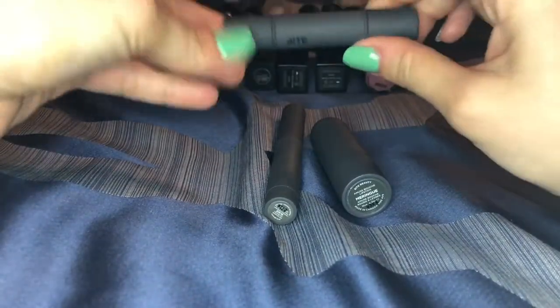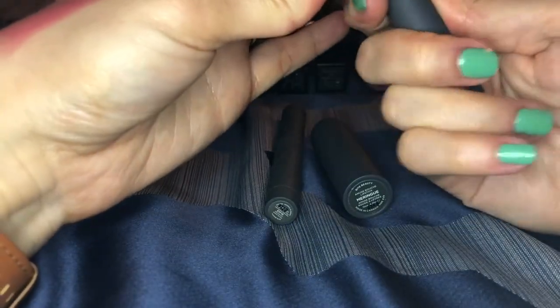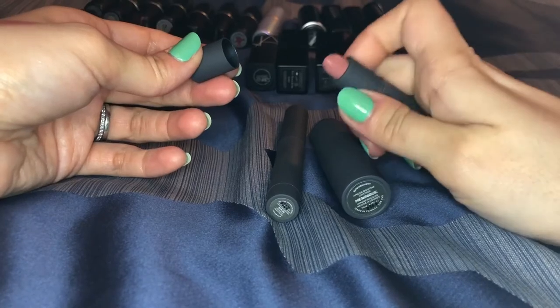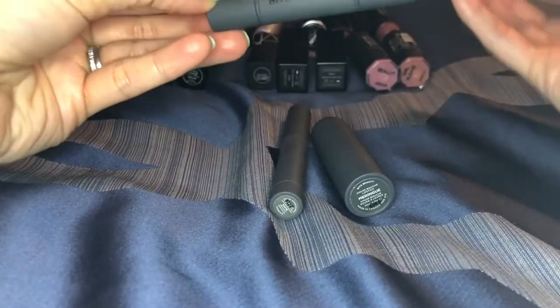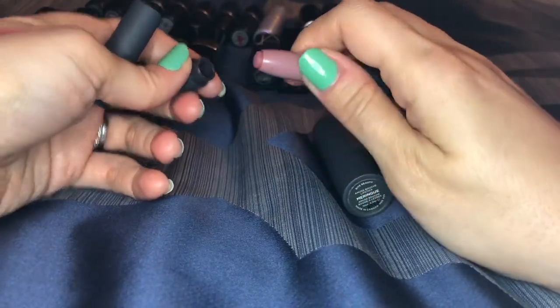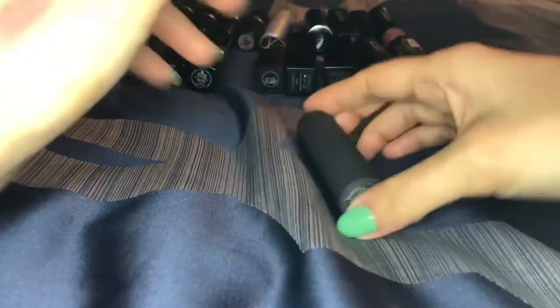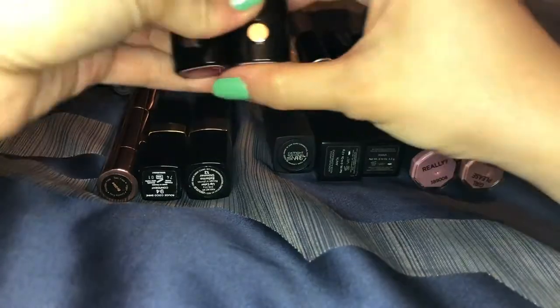These are my Bite Beauty lipsticks. First is a little duo in shades musk and lychee — both really pretty nudes, a great deal. I love little minis because with a big collection you can get through them quicker. Then there's a mini in the shade gloss-a — a hyped shade that's really really pretty, even has a little sharpener on the side. I definitely need to use that more. And then this is one of their amuse-bouche lipsticks in meringue — very very pretty and great quality. I really love the Bite formula, it's all natural.